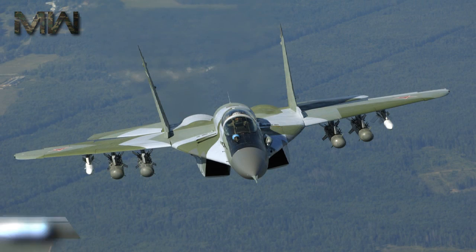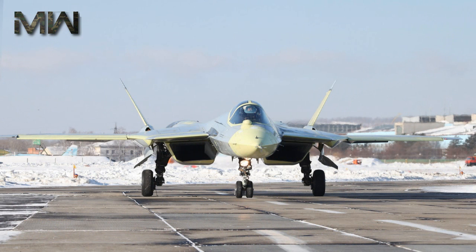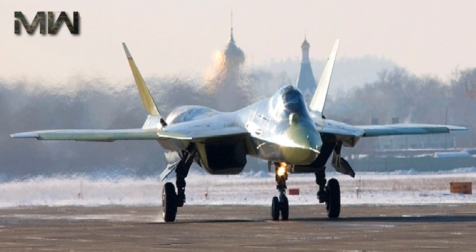The PAK-FA is intended to be the successor to the MiG-29 and the Su-27 in the Russian Air Force. The T-50 prototype first flew on the 29th of January 2010, and the first production aircraft is slated for delivery to the Russian Air Force starting in late 2016 or early 2017.